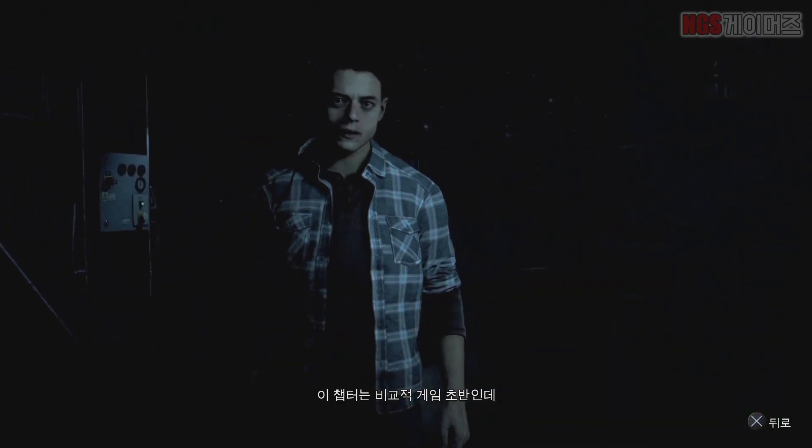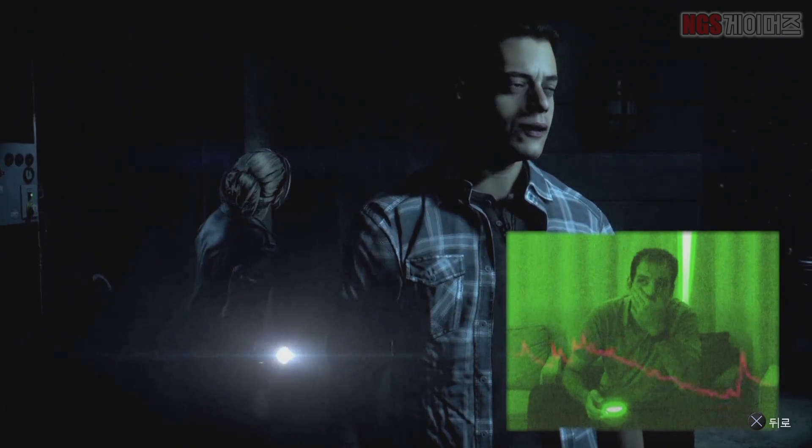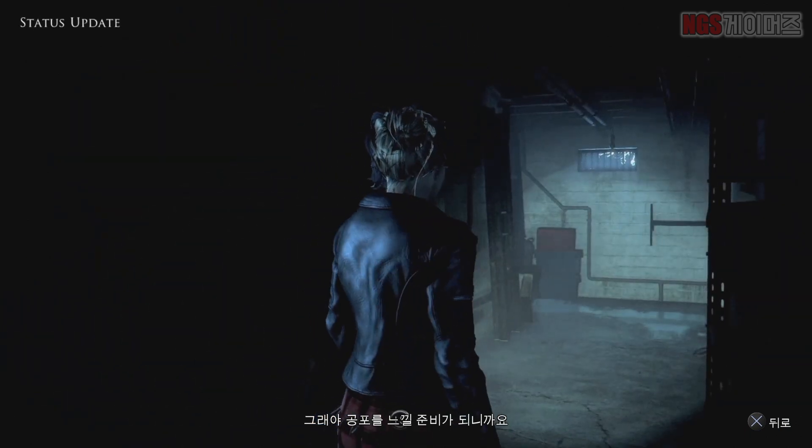Here we have a chapter relatively early in the game. We have to create tension and anxiety in the player so they are ready to receive the scare.